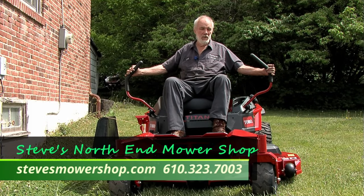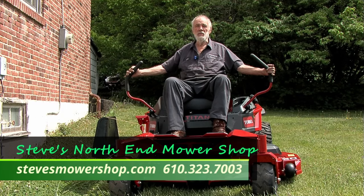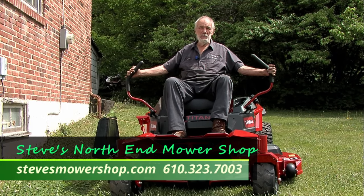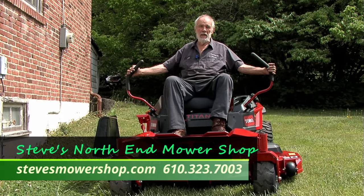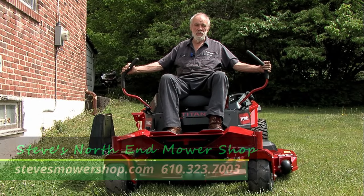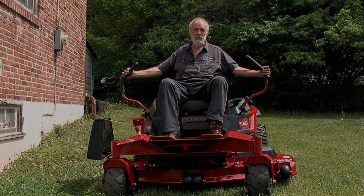Run your snowblowers during the summer months. Hopefully this has been helpful — stop on out at Steve's Mower Shop. We do have a pickup and delivery service. We have two rollbacks and a driver on the road. Stop out if you have any needs for service work at Steve's Mower Shop — we will gladly take care of them.